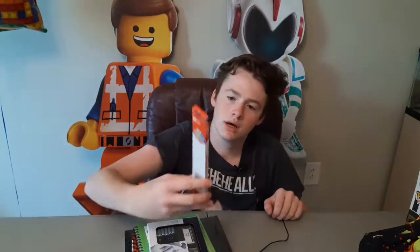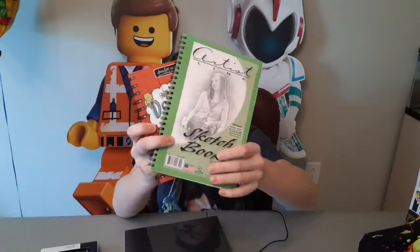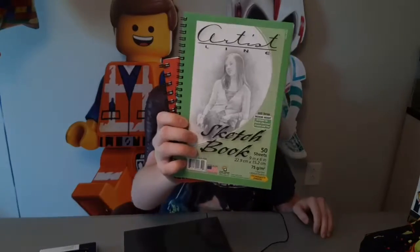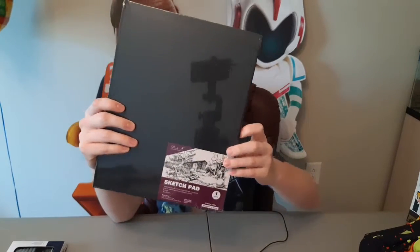I also got a bunch of art stuff. First thing I got was artist charcoal pencils, which I've never had before — thank you for getting me those. These two are from Uncle Larry, Aunt Kim, and Matthew, so thank you for these. And also this notebook sketchbook right here — I think it's from my grandma. I'm not totally sure, but thank you to whoever got me these things.